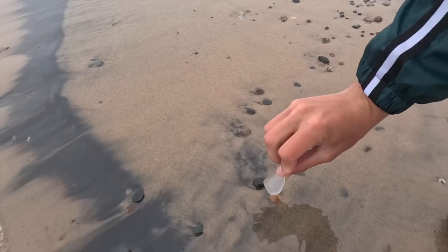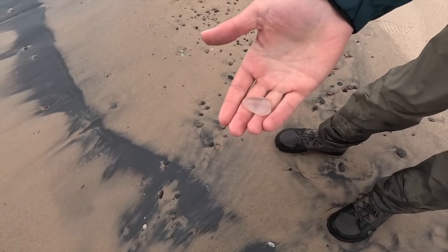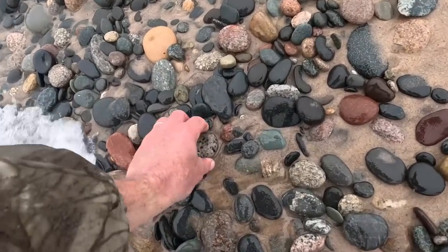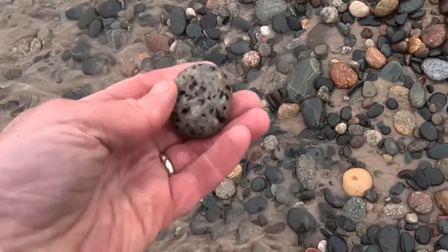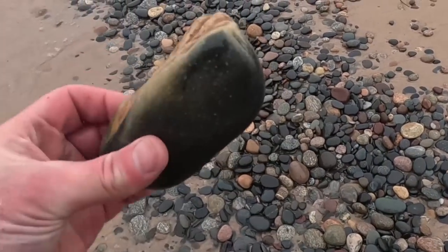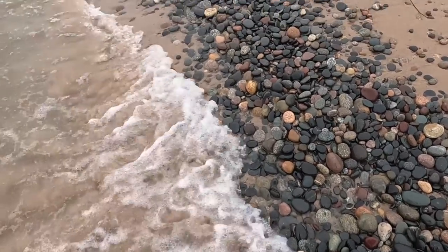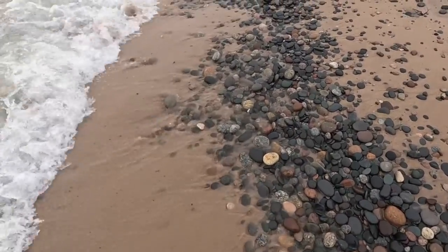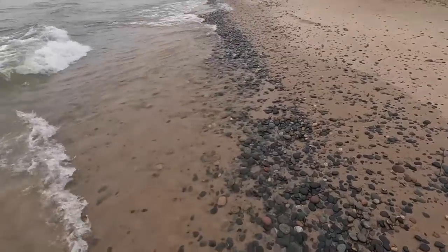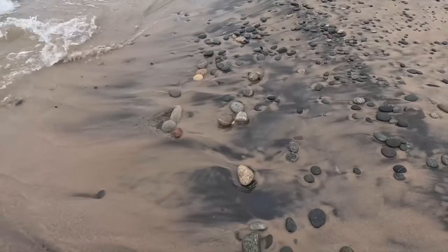Just spotted some beach glass. It's pretty uncommon up here in the UP — hardly any people to leave glass. That might be a Yooperlite. Take it back to the Jeep and see. I don't know what causes that. A lot of black rocks here. I like watching the black sand; it's kind of like an ever-changing painting.